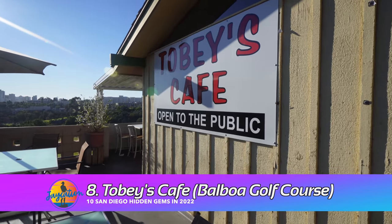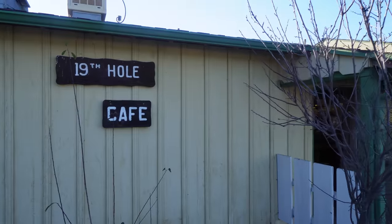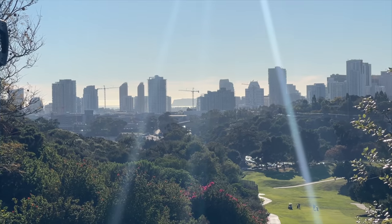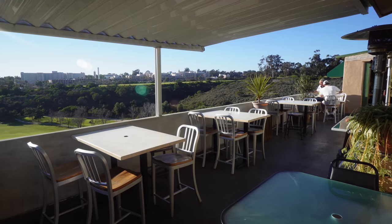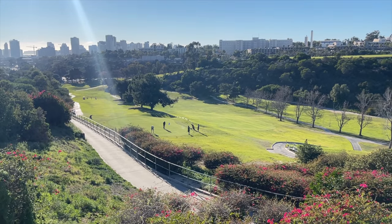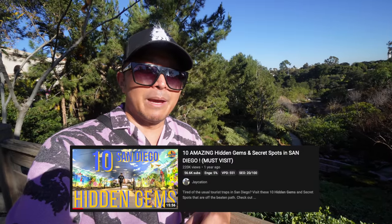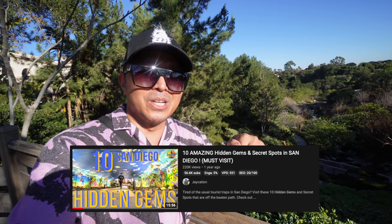The next hidden gem here in San Diego is Toby's Cafe, which is over at the Balboa Municipal Golf Course. It overlooks a beautiful golf course and gives you views of the San Diego skyline — you can see Point Loma and Cabrillo National Monument all the way from here. Grab a seat on the patio, watch people playing golf, and enjoy the beautiful San Diego skyline views. They have pretty decent food — burgers, and their country fried chicken with gravy is reportedly pretty good. If you're just discovering Jaycation for the first time, I have a whole hidden gems series playlist linked below.